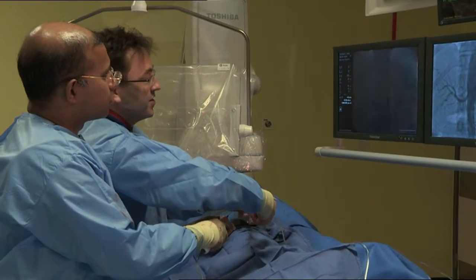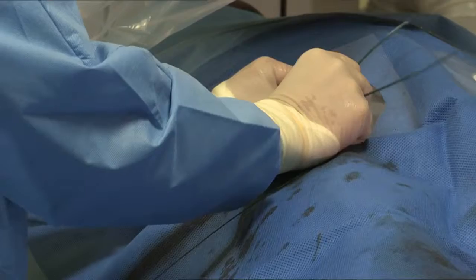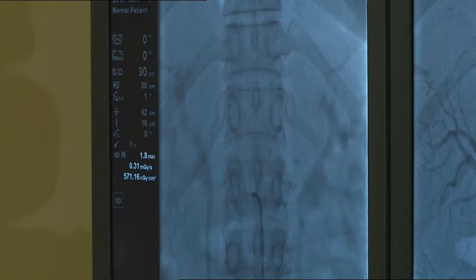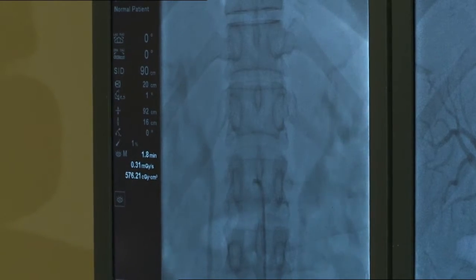We're just getting the catheter to sit very nicely in the artery to start off with. I'm very good at treating heart failure with tablets, but we've really approached a ceiling there and there's really little further development there which is likely to make a significant improvement in symptoms.